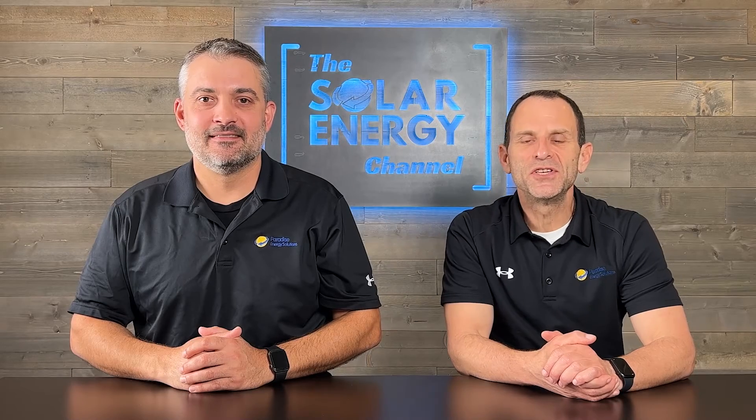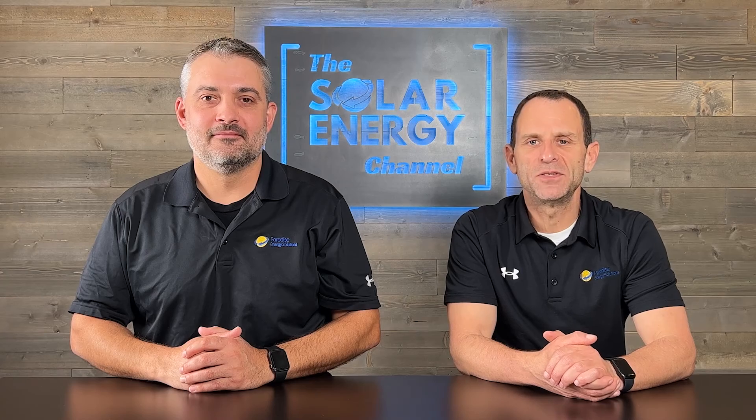Here at the Solar Energy Channel, we have hundreds of videos that do a deep dive into all things solar. Check out the playlist to get started.